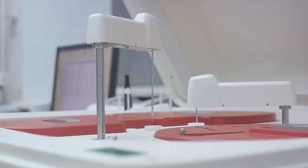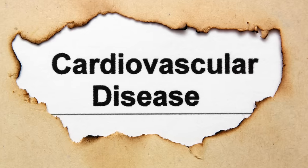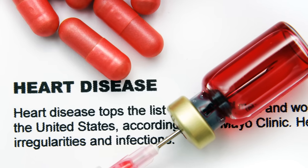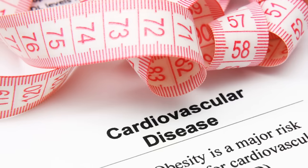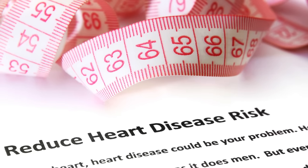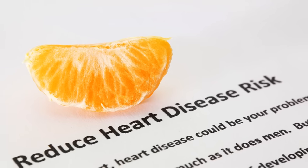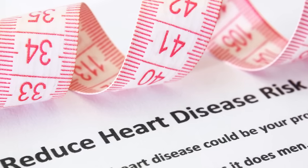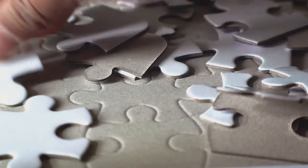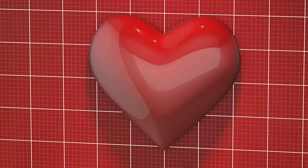And let's not forget about the size of LDL particles. The smaller and denser these particles, the more harmful they are, as they can easily penetrate the arterial lining and contribute to plaque formation. But the details don't stop at biomarkers. There are other factors like age and insulin resistance that can significantly influence your cardiac risk. Understanding your cardiac risk is like piecing together a puzzle — each biomarker, each factor, is a piece that brings us closer to seeing the full picture.